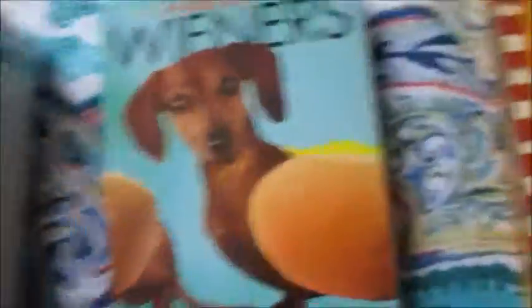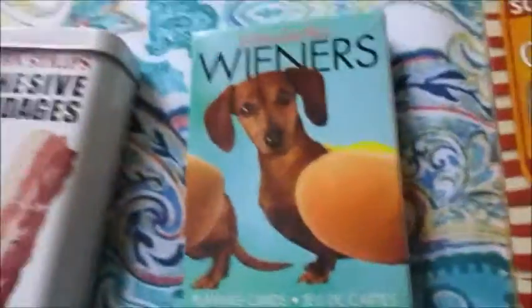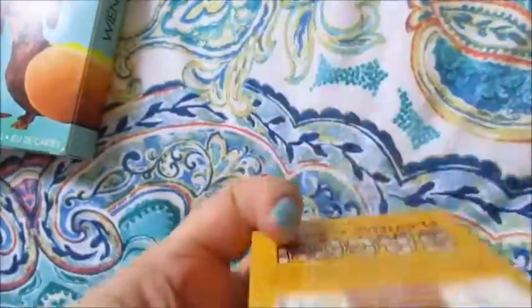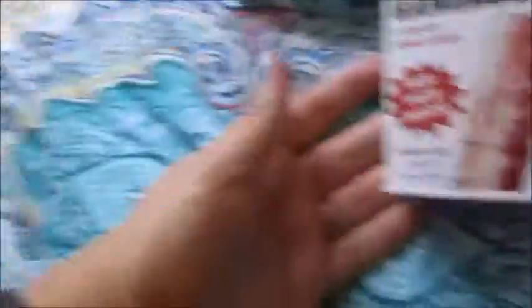So these are the funny things that make me laugh. These are things that my boyfriend got for me a couple Christmases ago. There is a wiener dog playing cards — these are playing cards — because I have a miniature dachshund named Samson. And then I have bacon playing cards because I love bacon. And bacon bandages, which is so strange — I think I've used one before. But it's kind of just a novelty item and I think they're super funny, so I keep those in there.